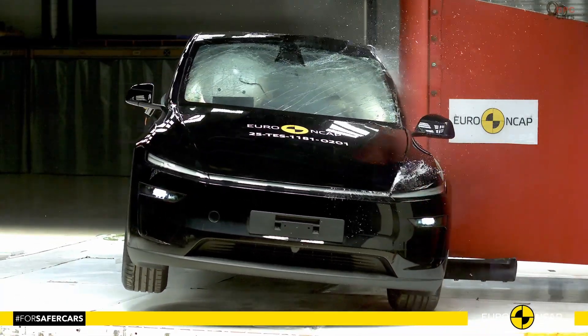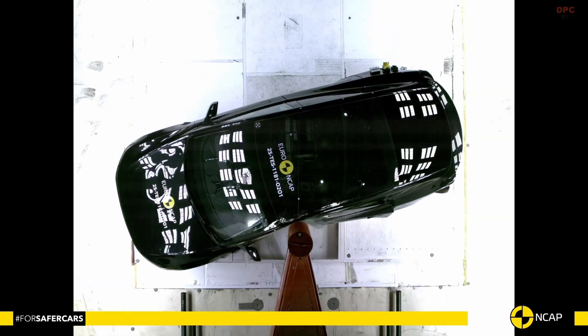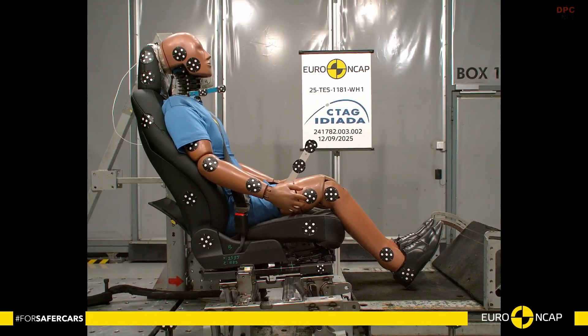The full-width rigid barrier test also reflected Tesla's work on even load distribution, with both the driver and rear passenger receiving good or adequate protection.